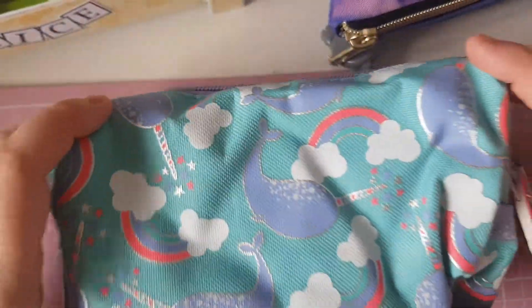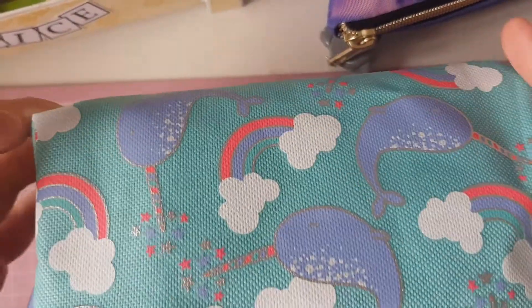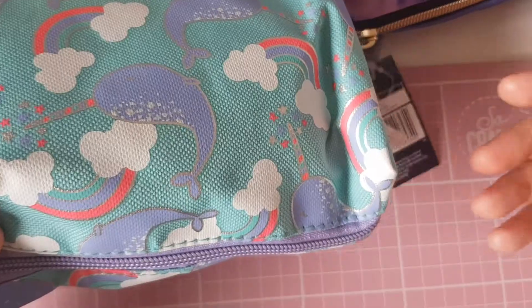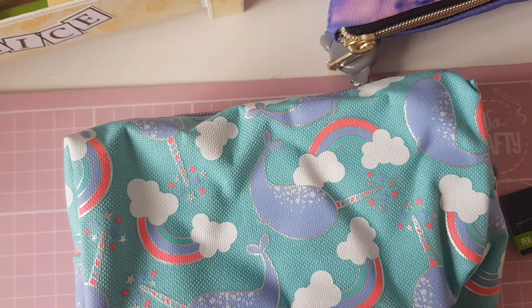And then the last thing I got was this cute little narwhal pencil case and this is from Pen Gear and it's got a little rainbow. This was only 30p so when I saw it I was like I have to have you.